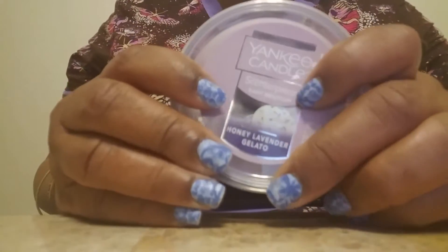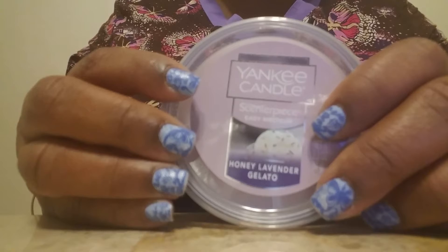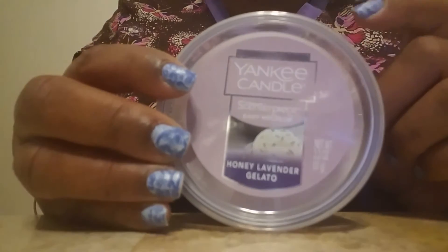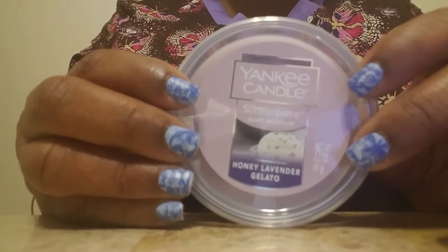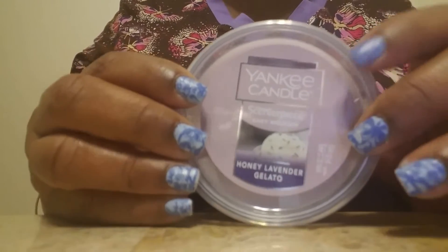I don't plan on buying a melter because the one I was looking at was $34. So I'll try to do it that way. I haven't used either of the two I already hauled, but the scent was honey lavender gelato.